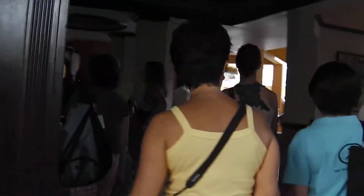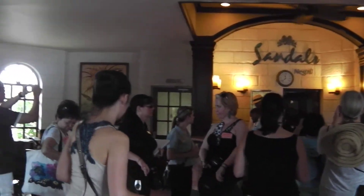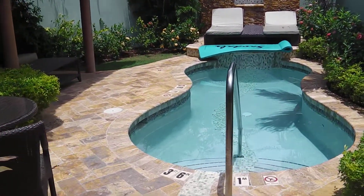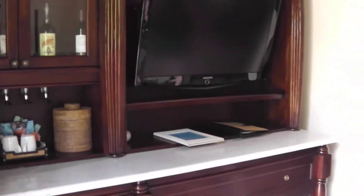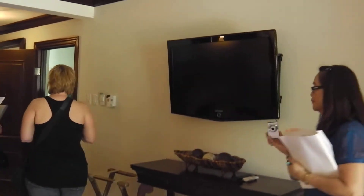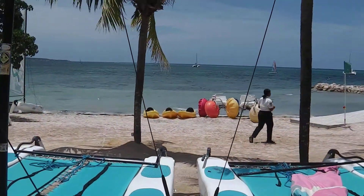Right now we are walking into the lobby of Sandals Negril. There's a room with a TV right there — a second TV — and you can tilt it so you can watch it when you're in the bath. Here is the beach at Sandals Negril.